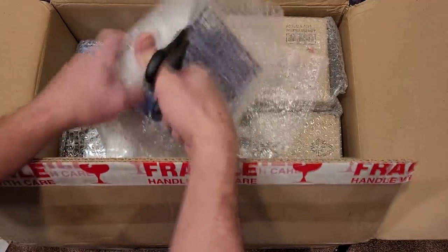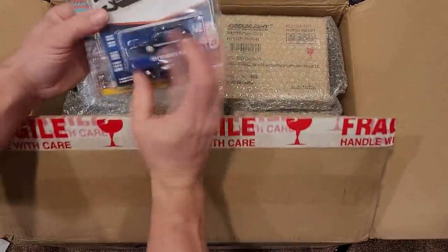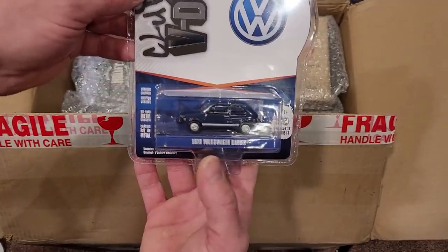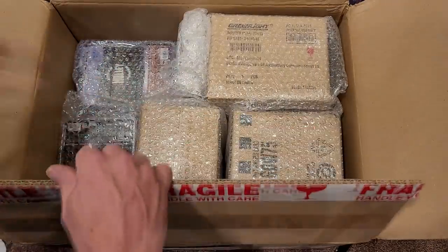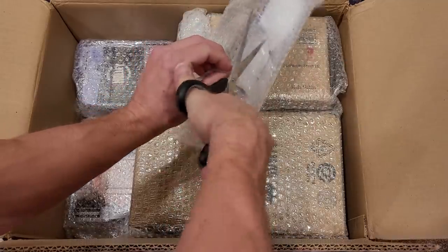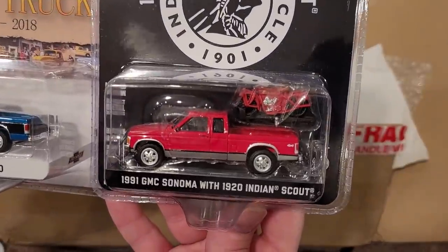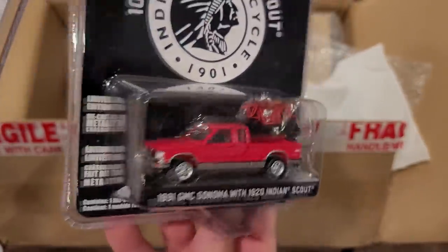Just a ton of bubble wrap, but it's all for a good cause. Looks like some more odds and ends - an exclusive Hobby Hobby Hobby of the Taxi '91 Ford LTD, that looks fantastic. And we've got VDub Club series 13, one of the newer ones - really cool '79 Volkswagen Rabbit. Very neat cases of cars in here by the looks of it. Some more exclusives or maybe anniversary vehicles - the '91 GMC Sonoma with a 1920 Indian Scout motorcycle. Oh cool, it's got a motorcycle in there! Does it fit in the truck bed? Doesn't look like it, but still a pretty cool accessory.